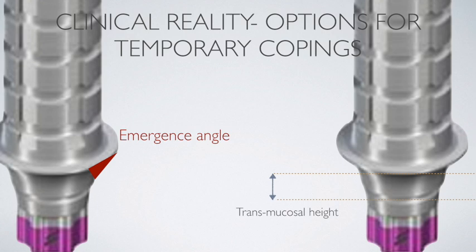In the posterior areas where scalloping is less, the transmucosal height can potentially be less. Of course, it really depends on the depth of placement and tissue thickness. In the anterior zone, especially with immediate implants, the biologic width tends to be longer since implants are placed deeper, so the transmucosal height needs to be increased to move the prosthetic margin away from the bone interface.